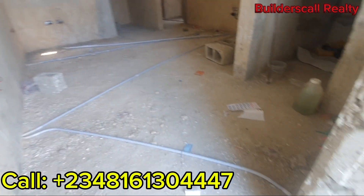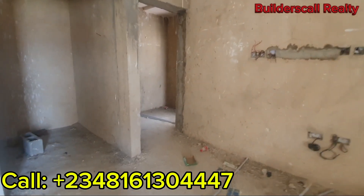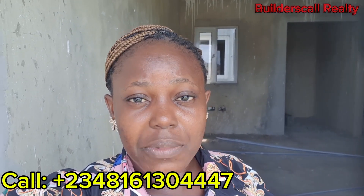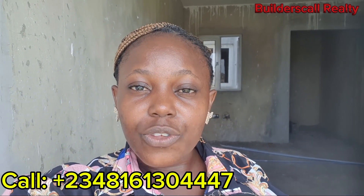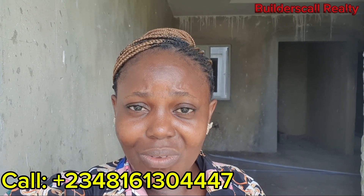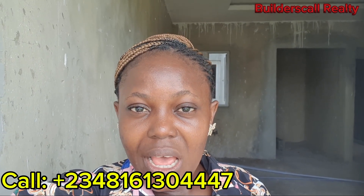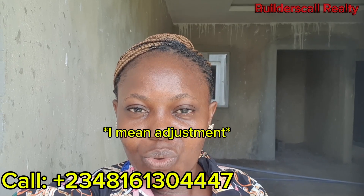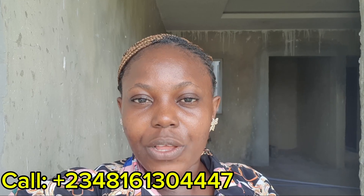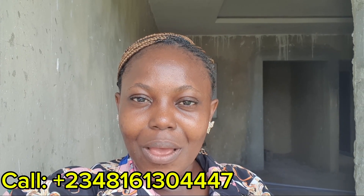Let's go back inside. Check out the piping down. All you have to do is call me on the numbers on your screen. My name is Mersi Udesin, a representative of Builders Call Realty, to secure this unit for yourself. Off-plan sales is the best time to buy — because you buy while the house is still under construction and you can even make one or two customizations to your unit if you wish. Call me on the numbers on your screen to secure this unit, or book a private viewing with us. Bye-bye.